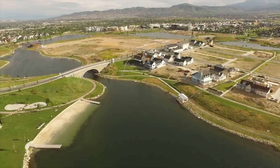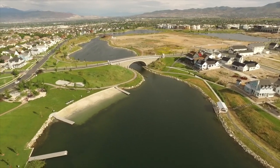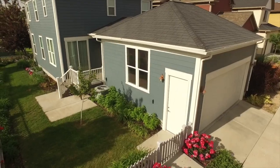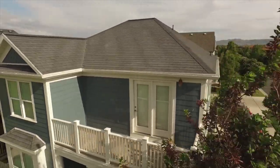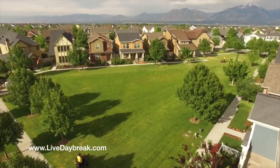Residents also have access to kayak, canoe, and paddleboard rentals to take out on the lake, and over 30 miles of walking and biking paths throughout the area. Daybreak itself has endless events like weekly food truck rallies, the pumpkin regatta in October, and the big trick-or-treating event for Halloween. Living in Daybreak is like no other community you have experienced — you can learn more at LiveDaybreak.com.